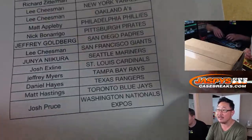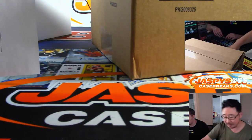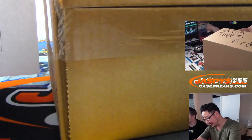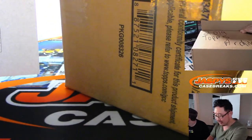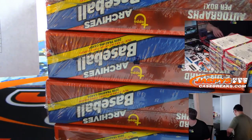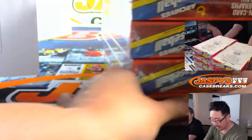Nationals always get Expo stuff, and we highlighted that because there's a lot of Expos in this set. This is our last case for the time being — you may see some more in the future, but for now this is it. We've got a big Topps pre-order for tonight and a big new release tomorrow: Five-Star Baseball. Daniel, we always end up getting Black Gold, so keep an eye on the website.